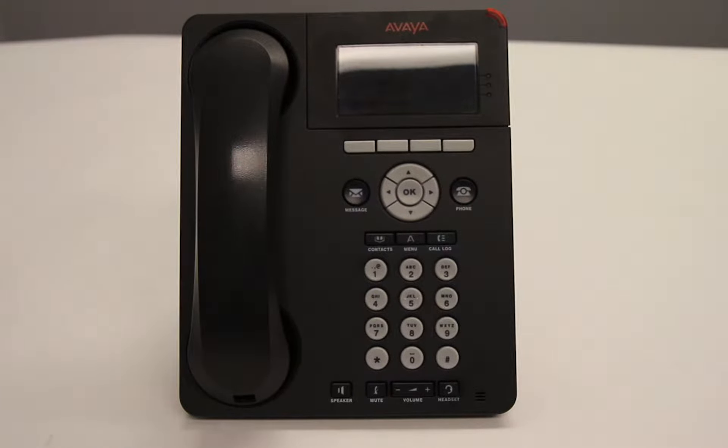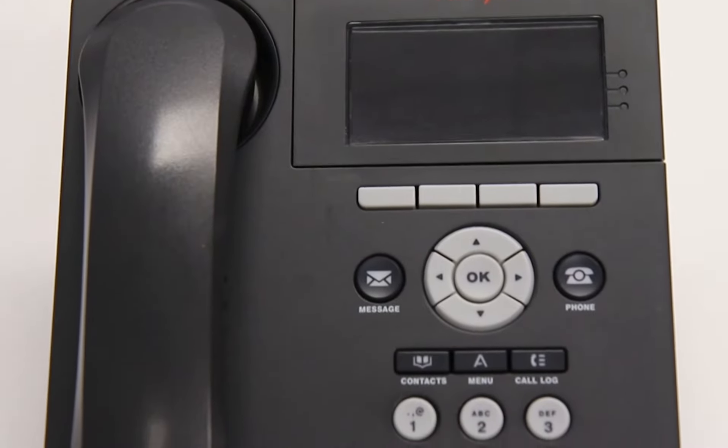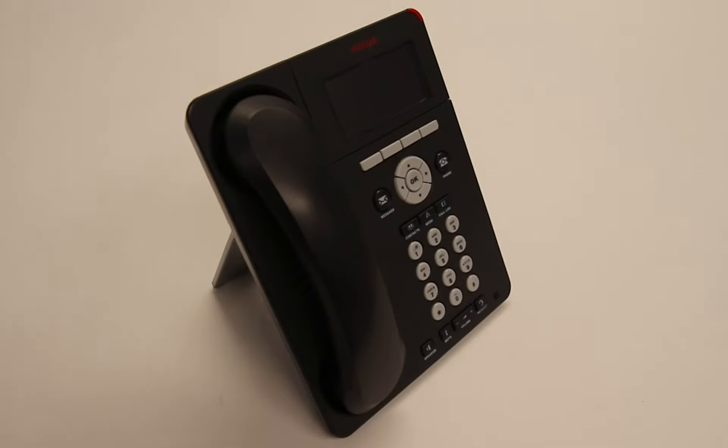This is the Avaya 9620C IP Phone. The 9620C is for everyday users who rely on their phone as one of many forms of communication. It features eight red and green LED buttons, a color display, speakerphone, and headset support.